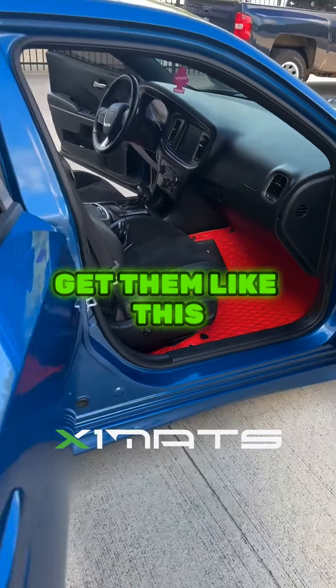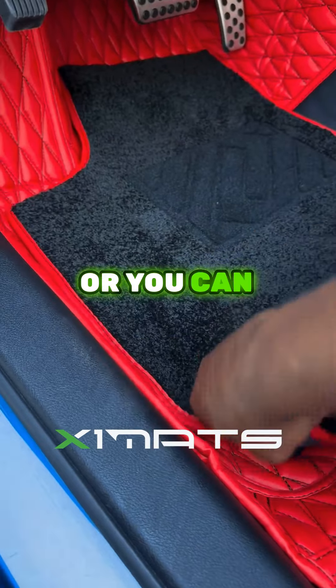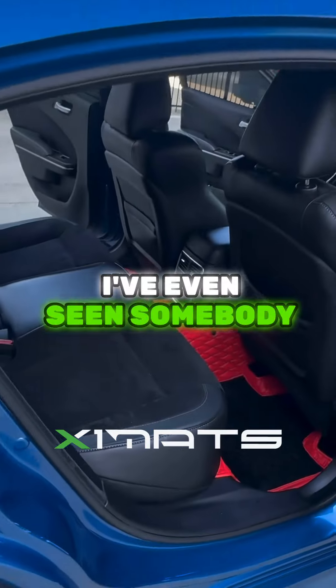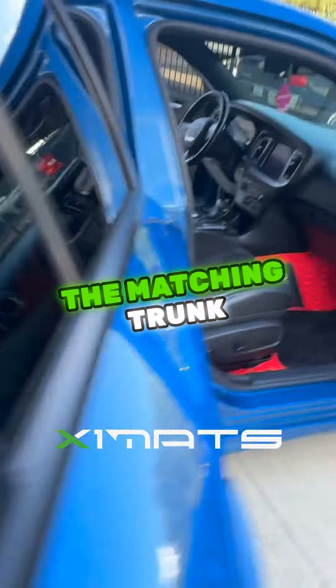Now you have the option to get them just as a leather mat, diamond stitch, or you can get them like I got them with the extra carpet inserts and also got them customized with the Dodge name. You can get things like Scat Pack. I even seen somebody with a Transformers logo on theirs. As you can see, I went all out. I even got the matching trunk mat.